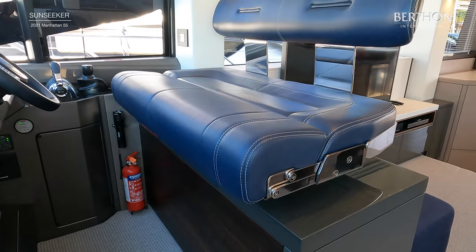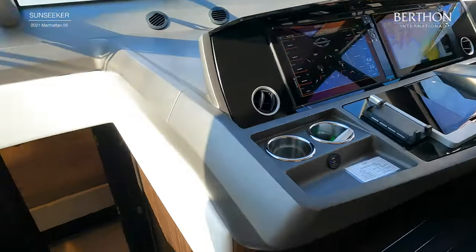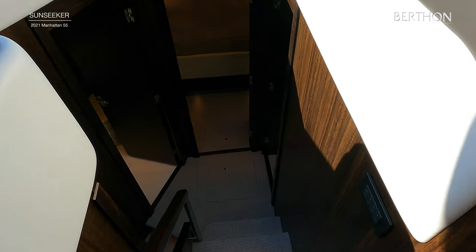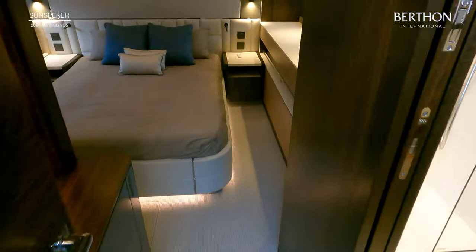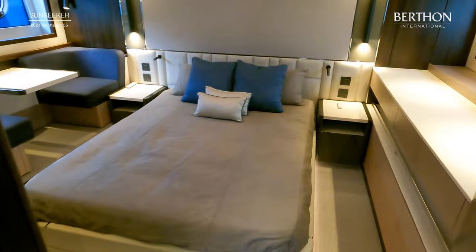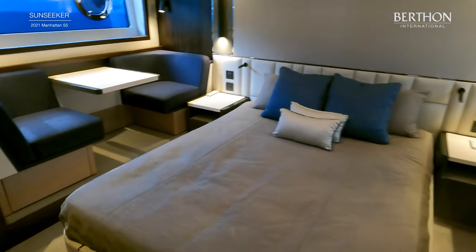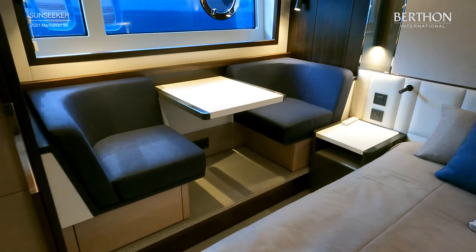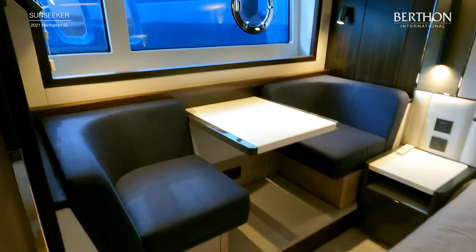The helm and co-pilot bench can also be adjusted electronically. The Manhattan 55 offers three luxurious cabins including the full beam owner's suite. There is also a second separate bathroom which serves the VIP cabin and the guest cabin. This example has been upgraded with the breakfast area to starboard. She has also been finished with blackout Roman blinds and the mattresses are upgraded from the shipyard.